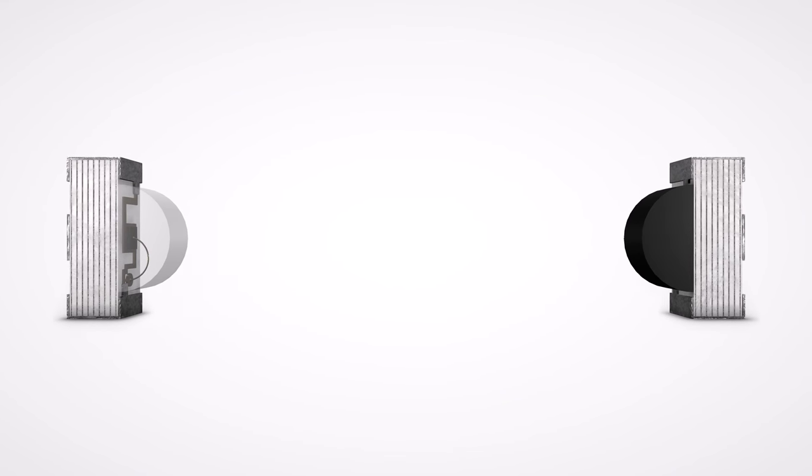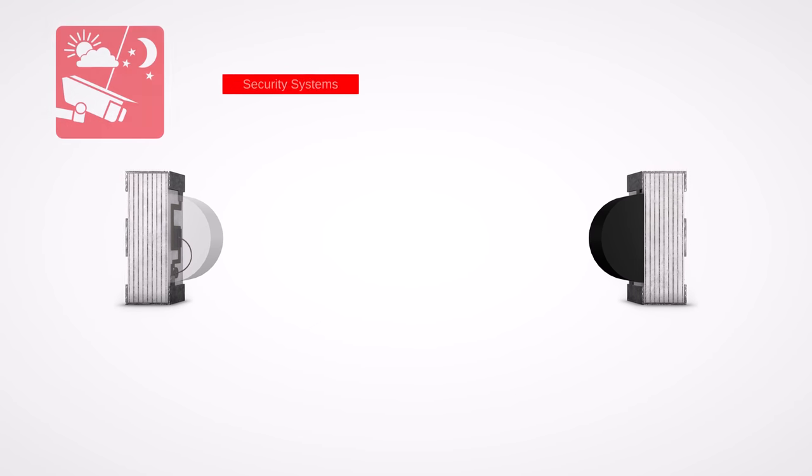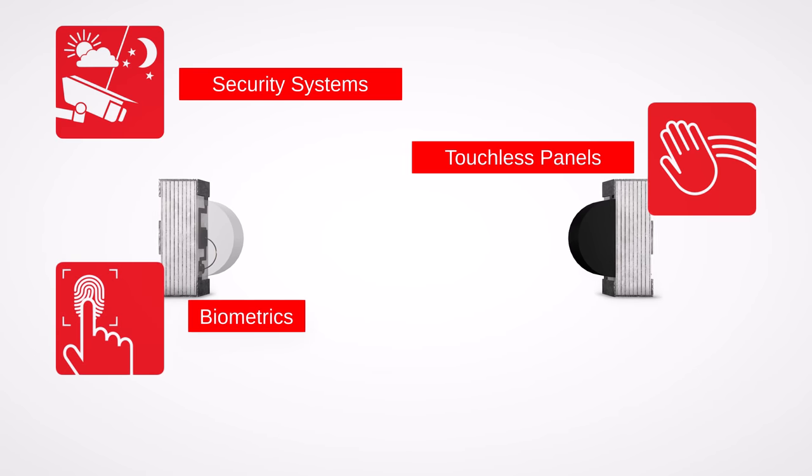Take advantage of infrared components from Worth Electronic in a wide range of applications — for example, security systems, touchless panels, biometrics, or health monitoring.